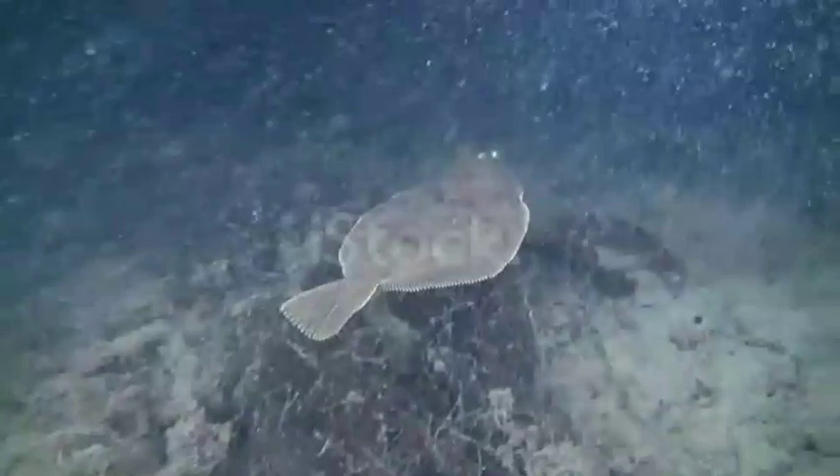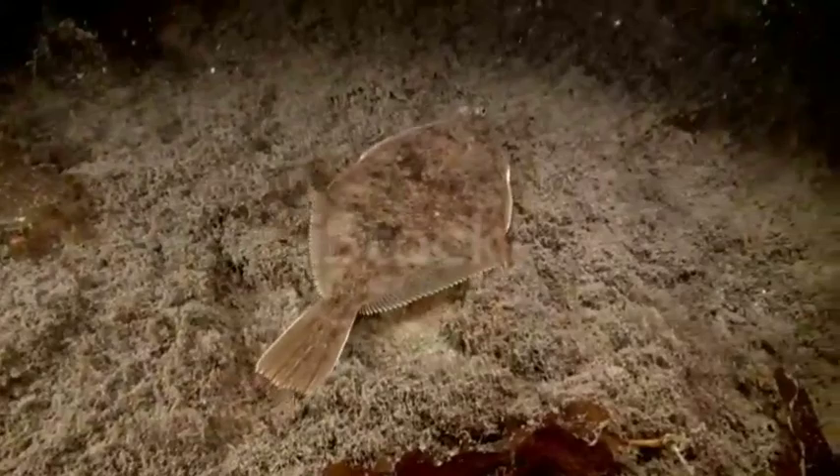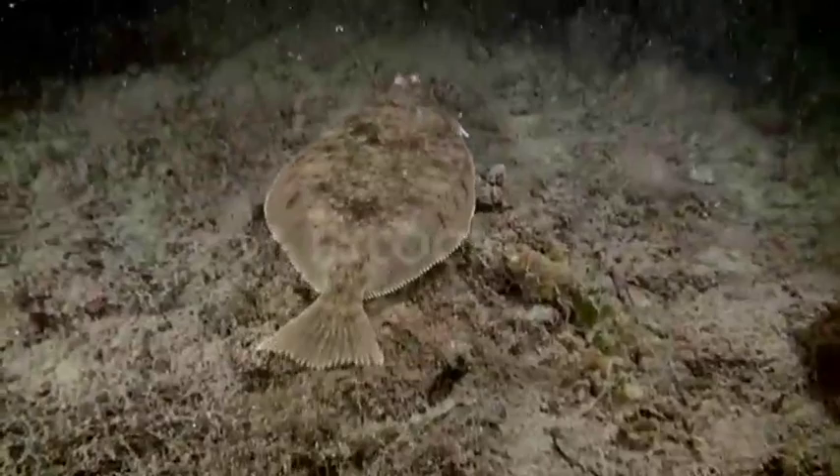Flatfish are pretty distinct. They've broken the rules of symmetry within nature, and thus appear like some strange cross between a normal fish and a stingray. Flatfish are believed to have developed this way from fish long ago that would hide from predators by laying on one side of their body on the bottom of the ocean. Eventually, their eyes started to shift, and flatfish became permanent bottom dwellers.